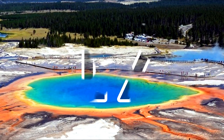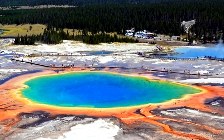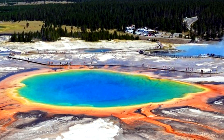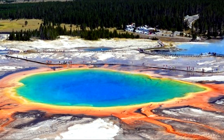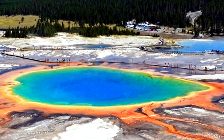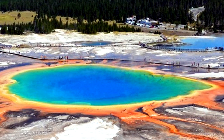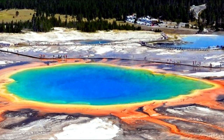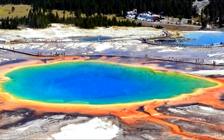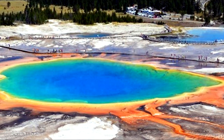Found in Yellowstone National Park, the Grand Prismatic Spring is the largest hot spring in the U.S. and the third largest in the world. Notable for its vivid colors caused by pigmented bacteria, the spring is approximately 250 by 300 feet or 80 by 90 meters in size and 160 feet or 50 meters deep. It discharges an estimated 560 gallons or 2,100 liters of 160 degree Fahrenheit or 70 degrees Celsius water per minute.